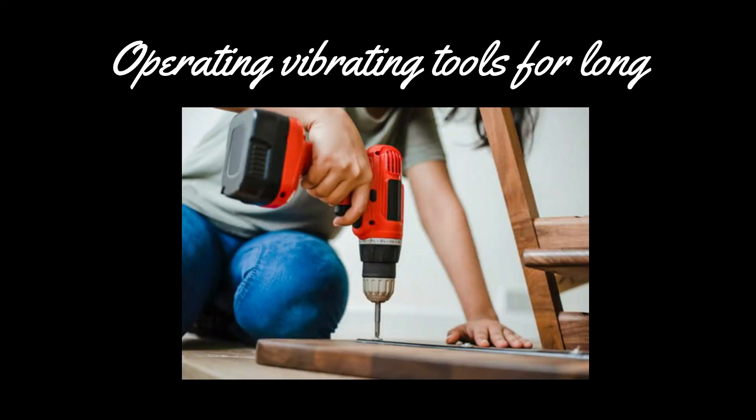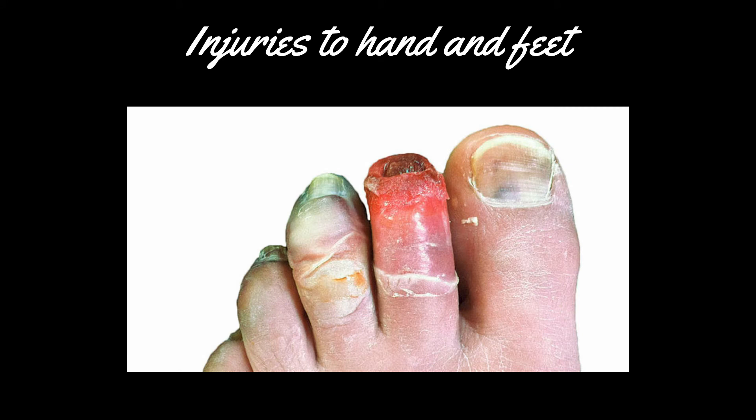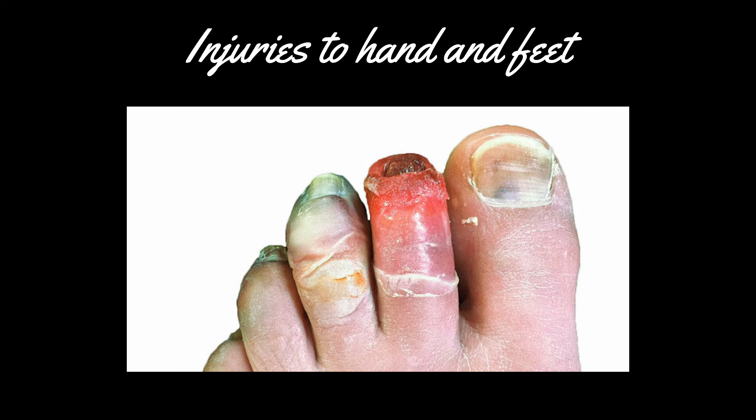Operating vibrating tools for long periods also causes overuse injury. Smoking constricts blood vessels, causing a lack of blood supply in the fingertips, resulting in discoloration of fingertips followed by numbness and pricking sensation. Injuries to hands and feet, either fractures or even frostbite, are also contributing causes.